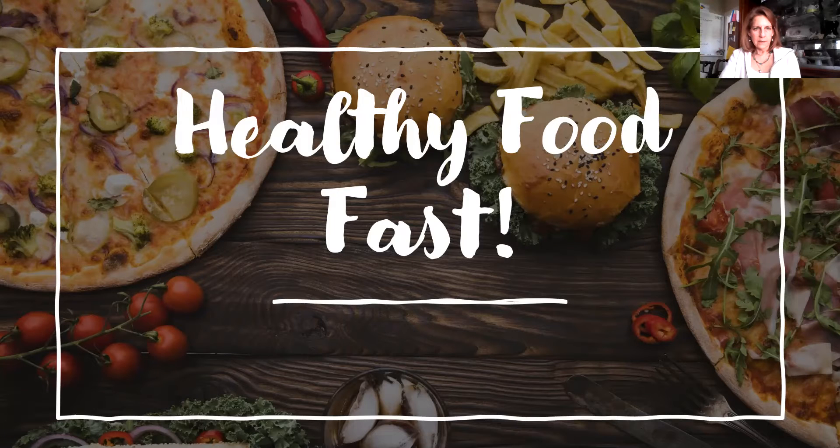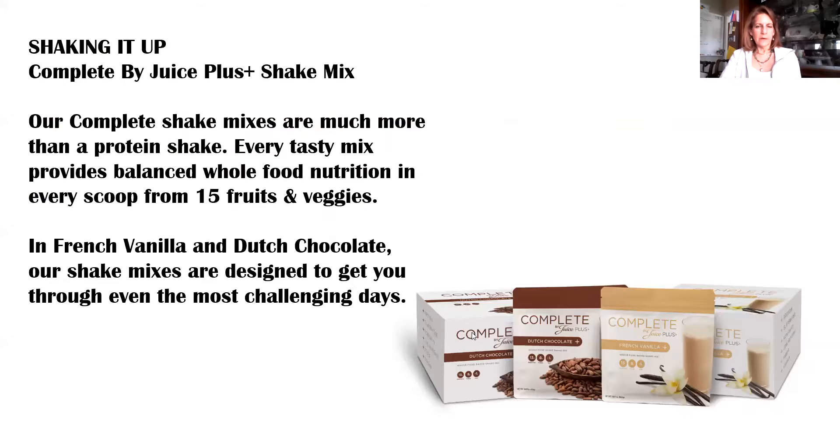Our complete mix for Juice Plus — as Michael and Pamela mentioned — is their go-to. The complete shake mixes are more than a protein shake. It has a balance of 15 fruits and veggies in it, and they are really delicious. There is French Vanilla and Dutch Chocolate, and they are really fast — you can be out the door in less than a minute with a bullet or whatever mixer you have.